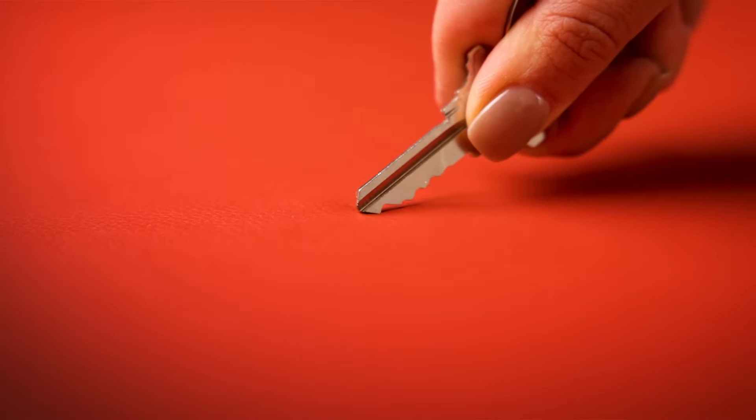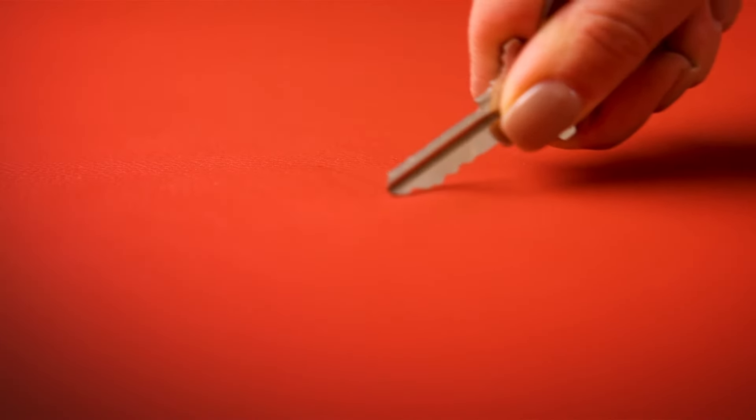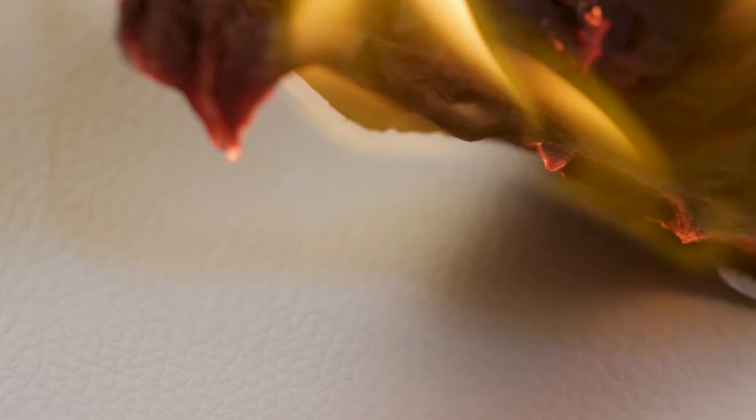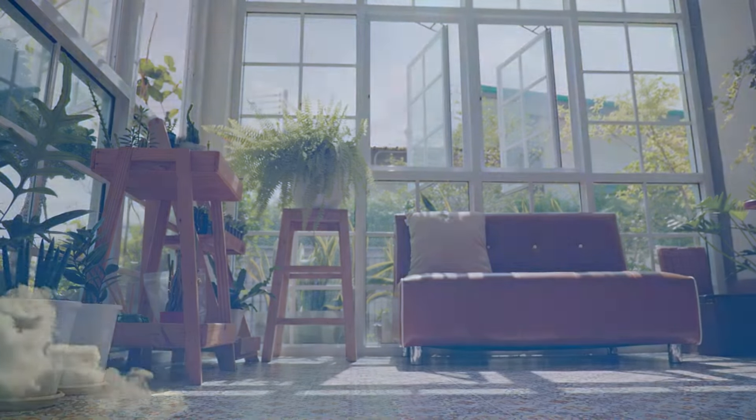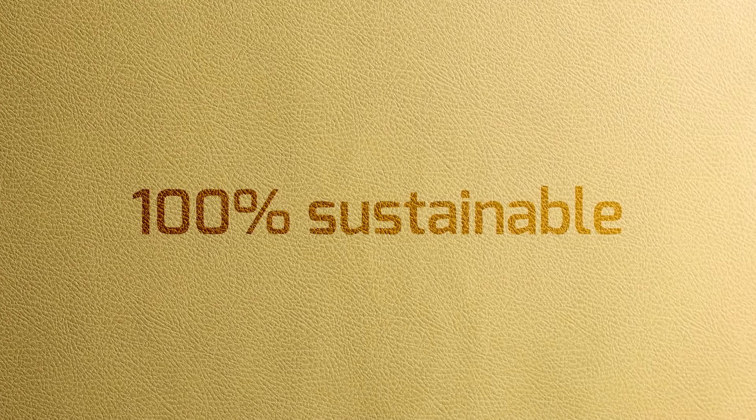Cortina silicone fabrics are also tough enough to resist scratches and scrapes, and are naturally resistant to flames. They resist abrasion, cracking, tearing, fading, and damage from sunlight.